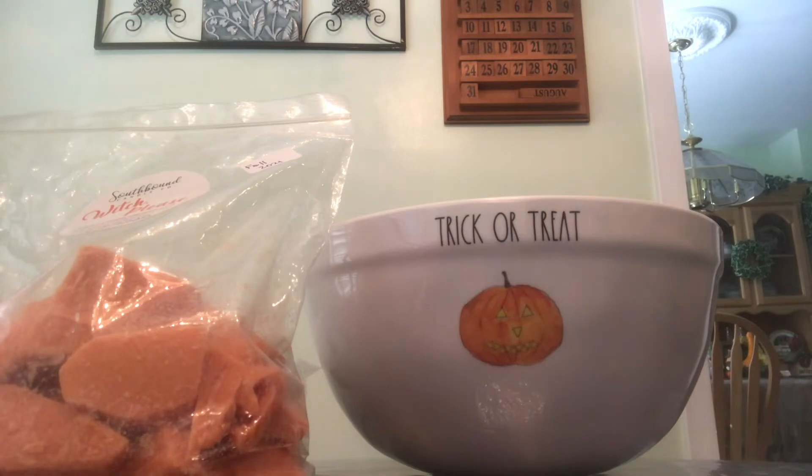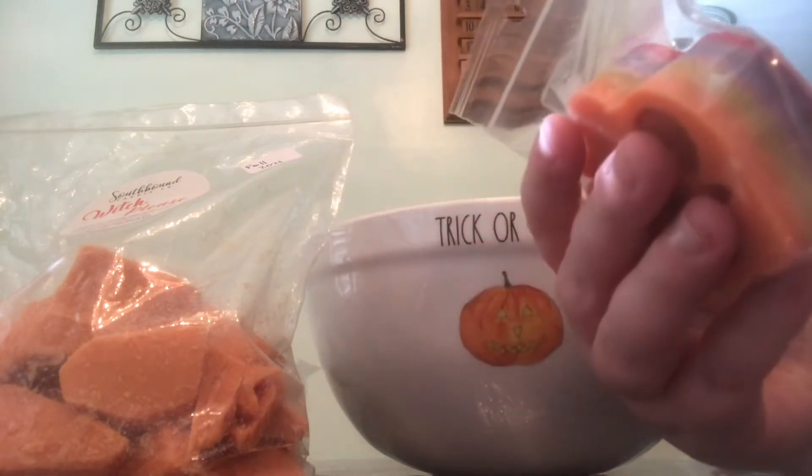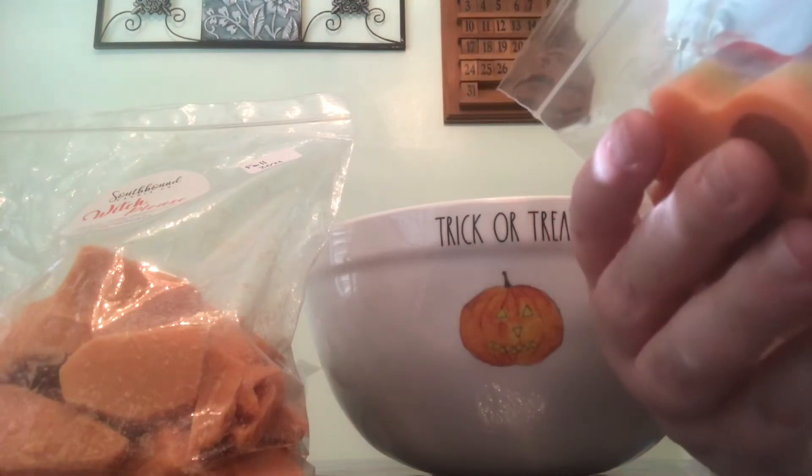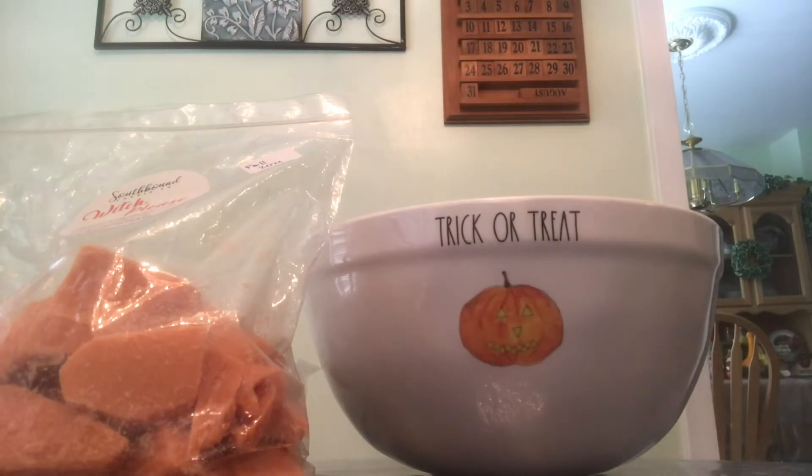This next one is Brita's Creepy Treasures Killer Clowns. The notes are Strawberry, Blackberry, Vanilla Bean, Marshmallow, and Cotton Candy Frosting. So so good. Oh my goodness, I am so excited to melt these — look at that, so cute!